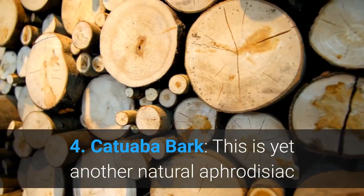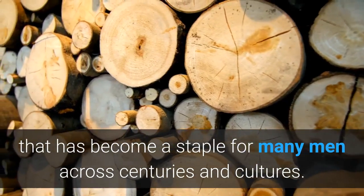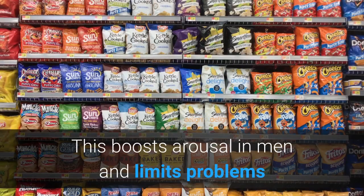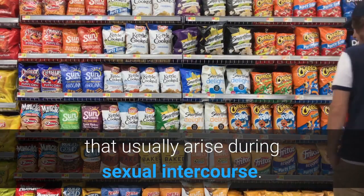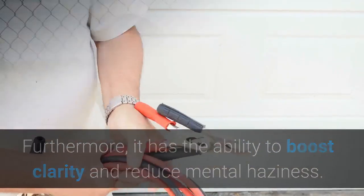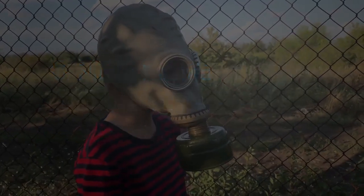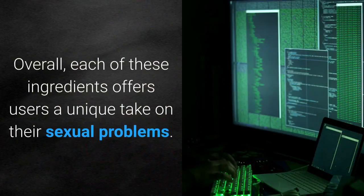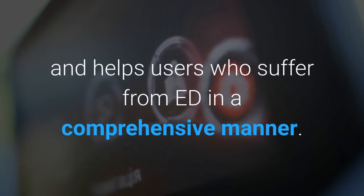4. Catuaba Bark: This is yet another natural aphrodisiac that has become a staple for many men across centuries and cultures. It boosts arousal in men and limits problems that usually arise during sexual intercourse. Furthermore, it has the ability to boost clarity and reduce mental haziness. 5. Mira Puma: This final ingredient assists men in regaining their youth and breathes life into older men. Overall, each of these ingredients offers users a unique take on their sexual problems, and the formula helps users who suffer from ED in a comprehensive manner.